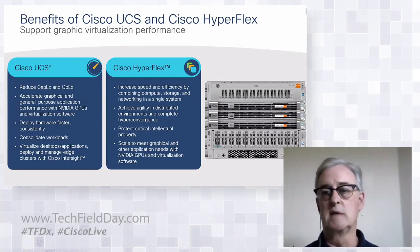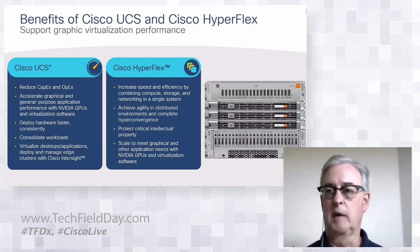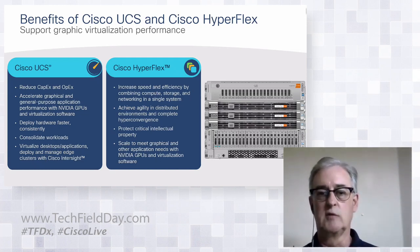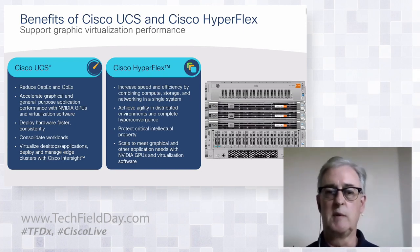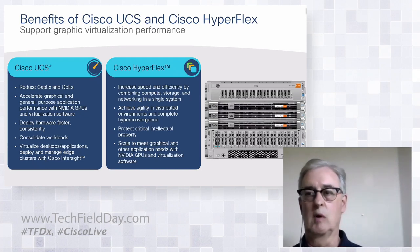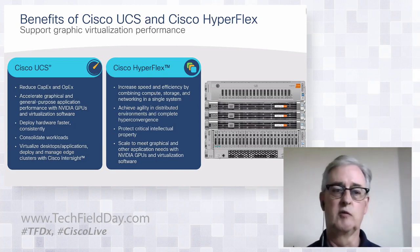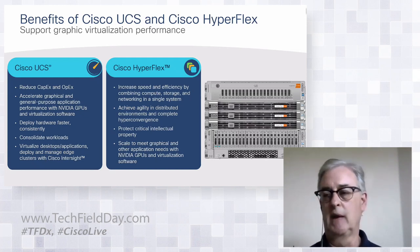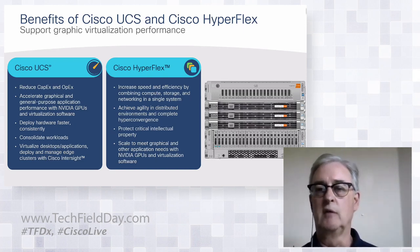What are the benefits of virtualizing graphic workstations on UCS and HyperFlex? Reduced CAPEX and OPEX — physical graphic workstations cost anywhere from $5,000 to $20,000, and virtualization is much more cost effective. We can accelerate performance by pairing the right CPU with the right GPU, working synergistically with memory and storage subsystems. With our service profiles we can deploy hardware faster and consolidate workloads in UCS domains, while virtualizing desktop and application deployment and managing hardware through our internet-based management system.